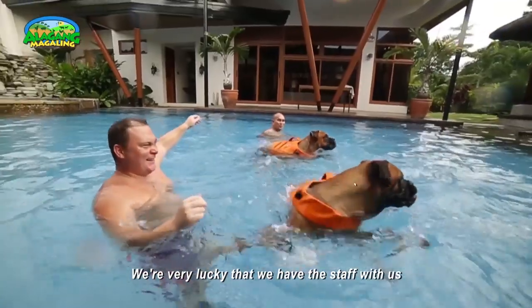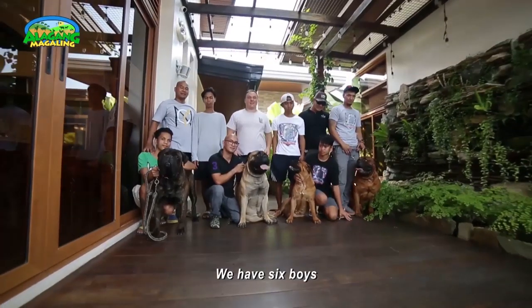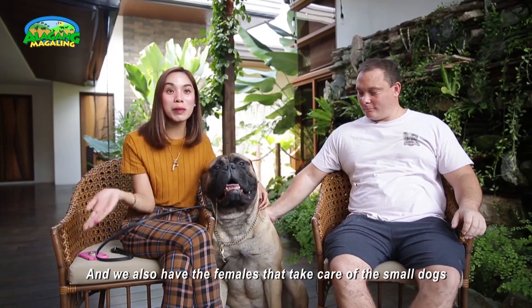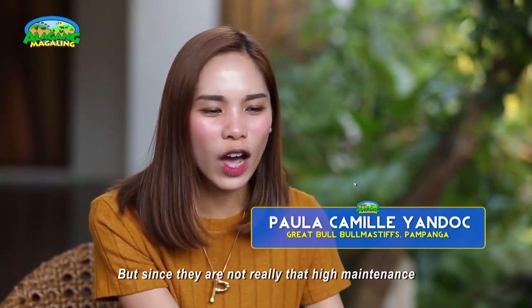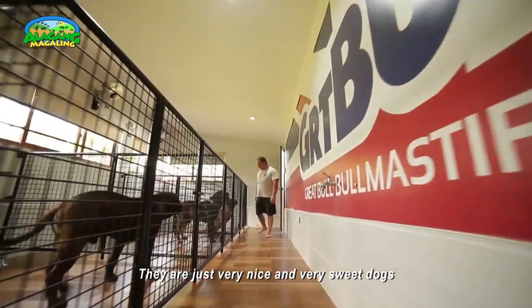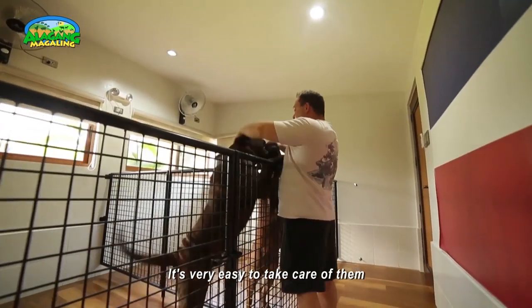We're very lucky to have staff with us. We have six boys that take care mainly of the big dogs, and females that take care of the small dogs. Since they're not really high maintenance, you don't need to groom them very much. They're just very nice and very sweet dogs — very easy to take care of.